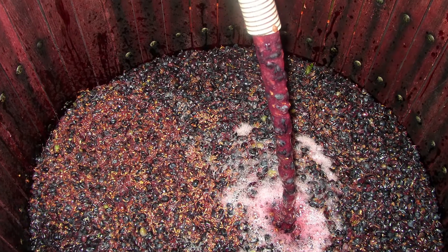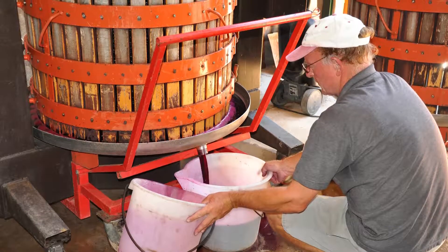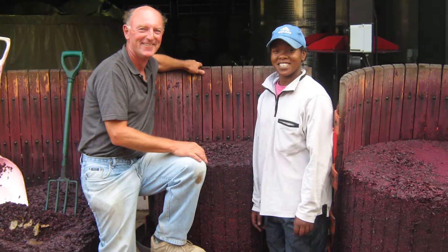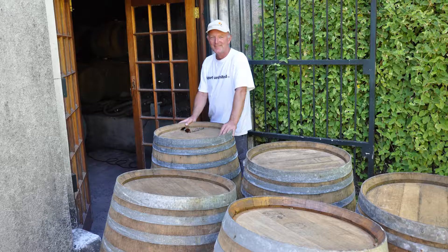That's part of the attention to detail that I think is possible with a smaller-scale winery. A lot of very large wineries don't have the time to do all of that, so the grapes just go into a big bin. Obviously there are still some very good wines made that way, but I like to think that taking that little bit of extra effort does have some positive effect on the end result of the wine.